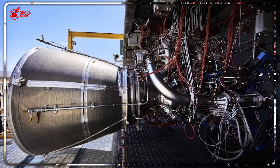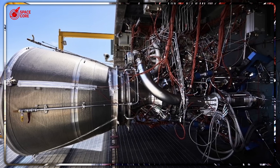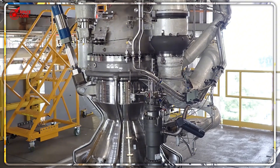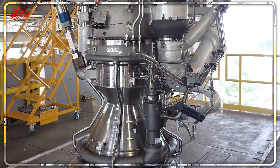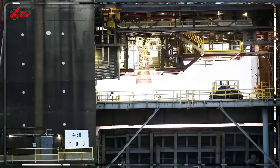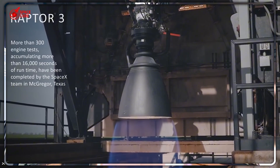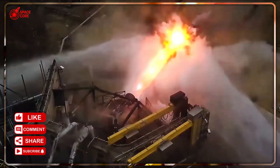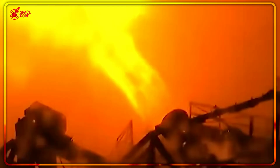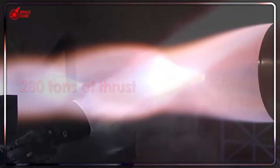Blue Origin sees space as an exclusive premium market: high quality, expensive, limited access. SpaceX sees space as the next mass market — cheap, accessible, inevitable. The $8 million BE-4 versus the $500,000 Raptor isn't a pricing problem; it's a vision problem. What happens when SpaceX's cost advantage becomes so overwhelming that performance becomes irrelevant? When you can launch 10 Starships for the cost of one New Glenn mission, does it matter if individual engines are slightly different? When Raptor 3 engines can be mass-produced faster than Blue Origin can test BE-4s, who wins the long game?